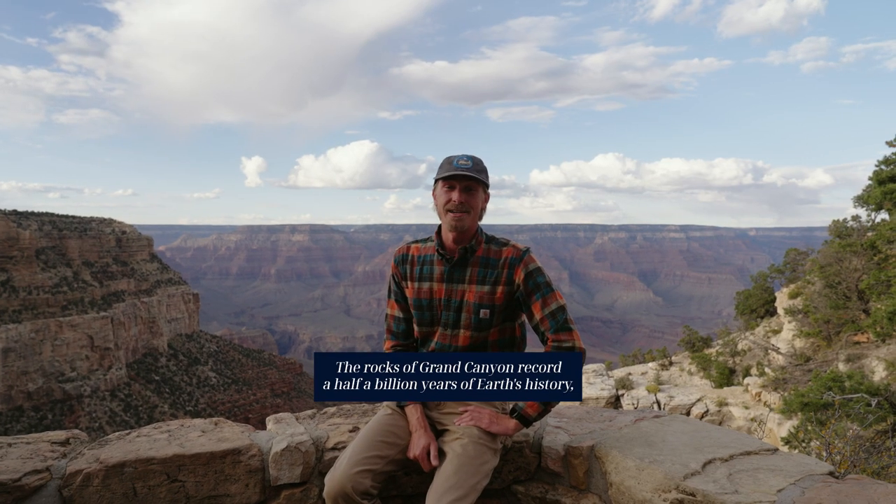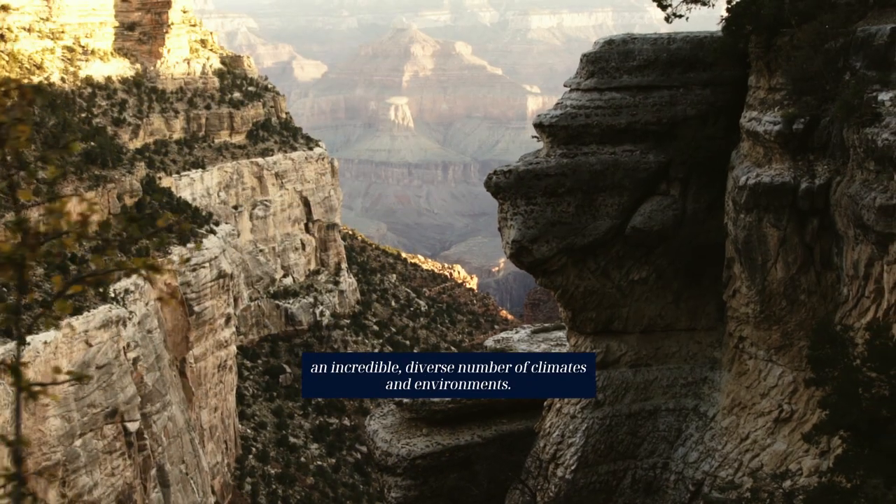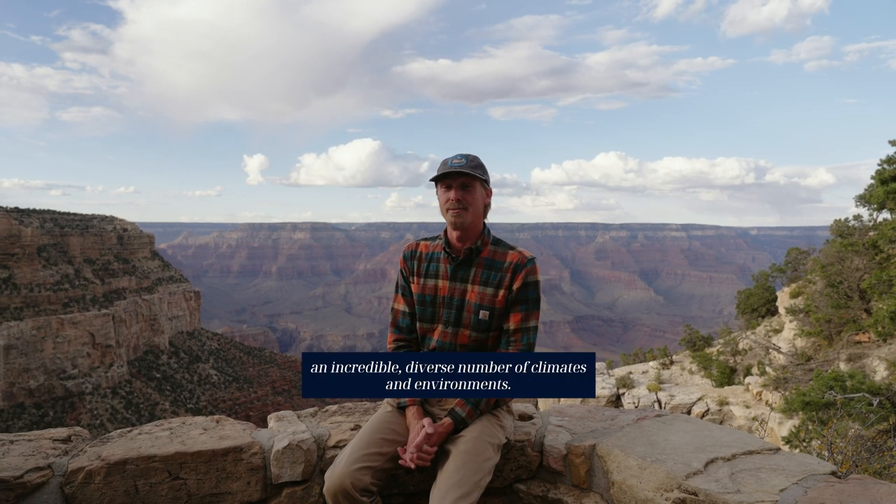The rocks of Grand Canyon record a half a billion years of Earth's history in an incredibly diverse number of climates and environments.